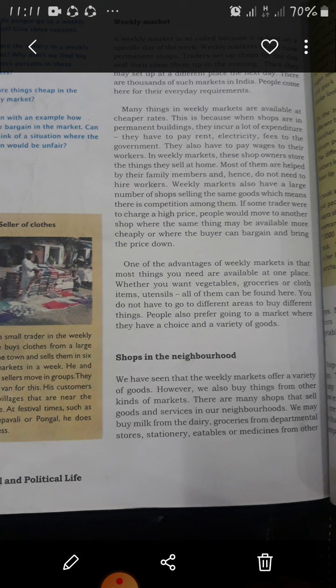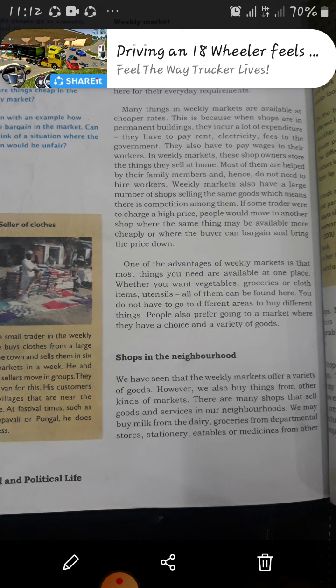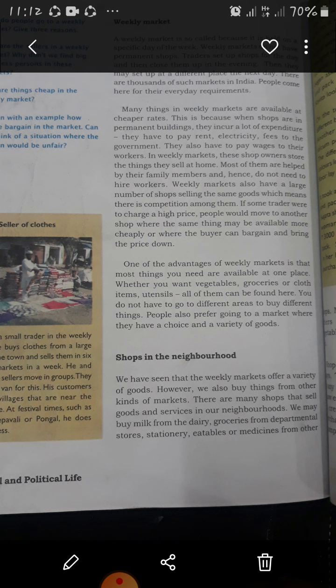The companies producing these products sell them through shops in large urban markets, often through special showrooms. Branded goods are sold through these showrooms as compared to non-branded goods. Not everyone can afford to buy branded ones — because they are quite expensive, middle class families often cannot afford them; only some people can.